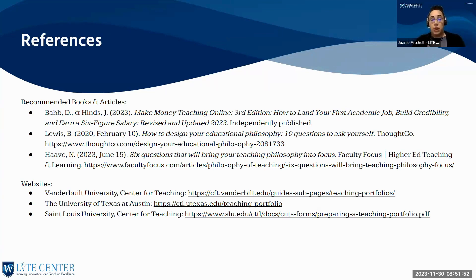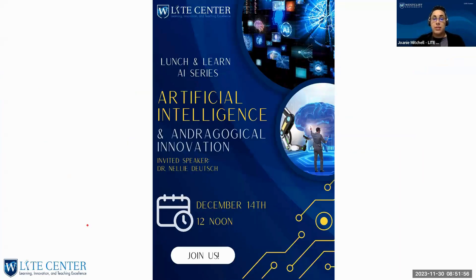Any other questions? Thank you so much, Johnny — it has been very interesting and informative. We're very excited about receiving requests for help building your portfolios. We are here to help you.